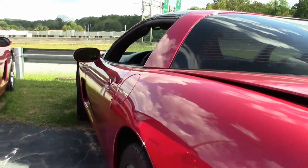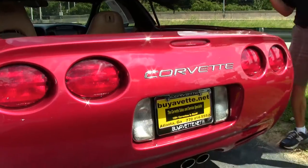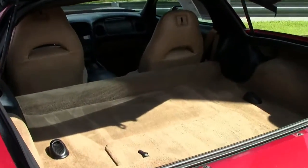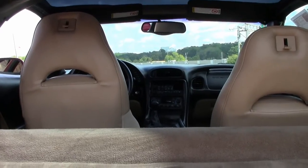As we walk around, take a look at the interior and the back hatch. There's plenty of room for storage. This car gets great gas mileage, plenty of room for golf clubs, weekend trips to the beach or the mountains.